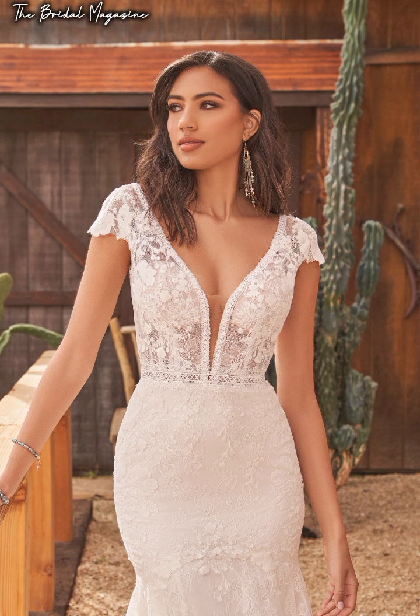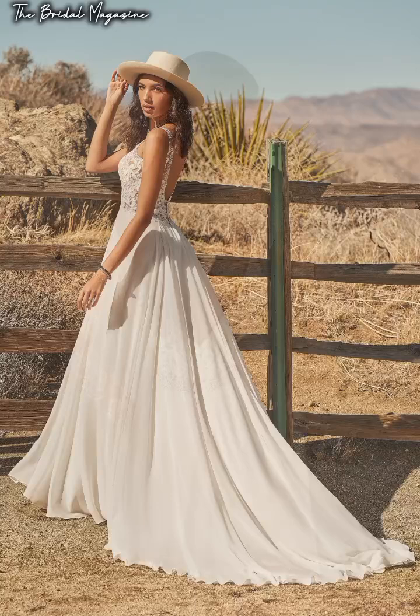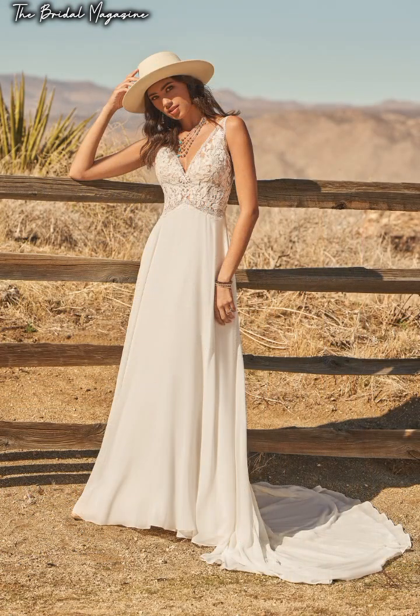Thank you so much for watching today's video. We'll continue with our tips for renting a dress in the next video, so kindly hit the subscribe button and also hit the notification bell so that you're notified each time we upload a new video. I hope to see you in my next video.